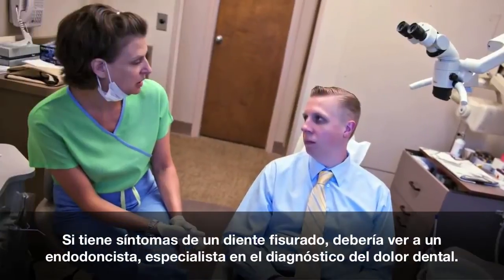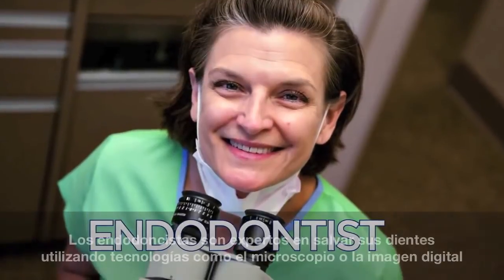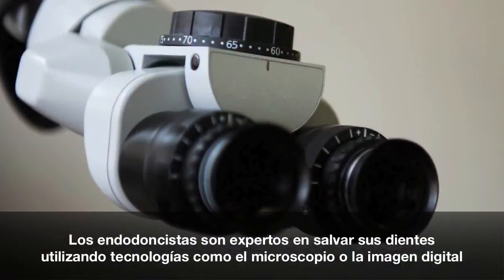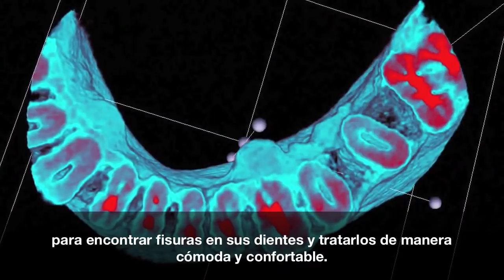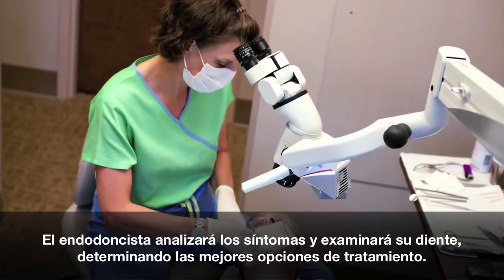If you have signs of a cracked tooth, you should see an endodontist, a specialist in diagnosing tooth pain. Endodontists are experts in saving your natural teeth using state-of-the-art technologies like microscopes and digital imaging to find cracks in your teeth and treat you quickly and comfortably. Your endodontist will discuss your symptoms and examine your tooth to determine your treatment options.